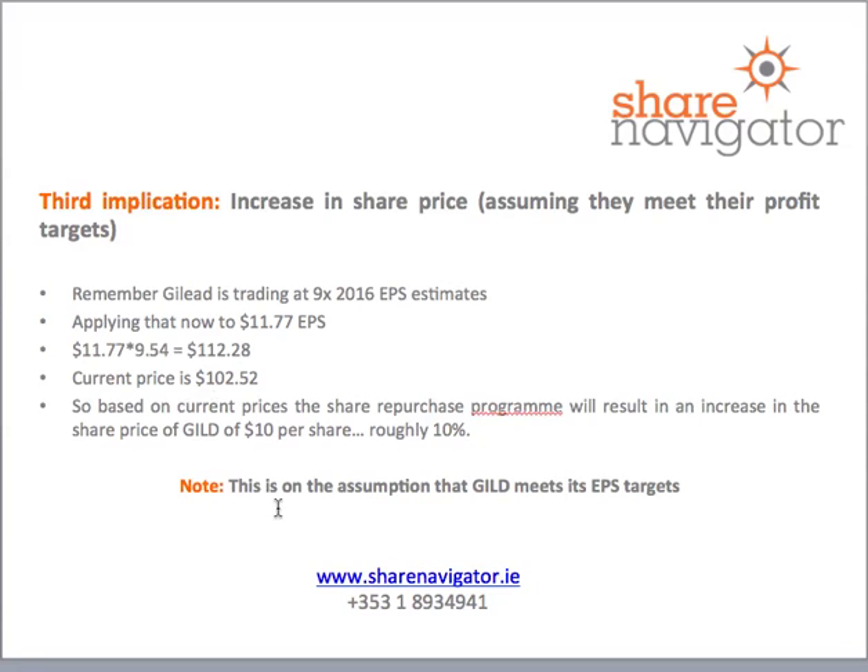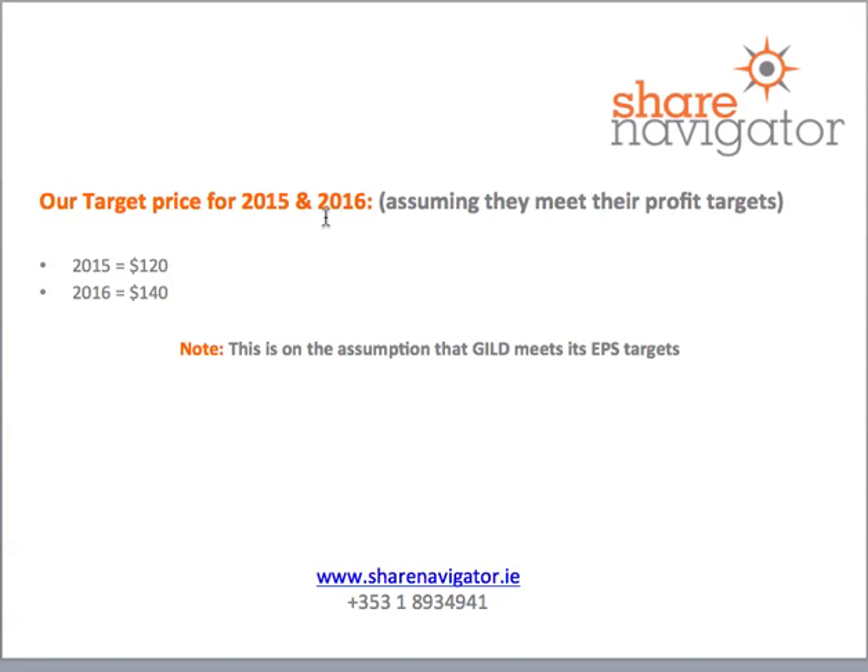This is based on the assumption that Gilead actually meets its earnings per share target. Our price targets are a buy rating at $120 target share price for 2015 and $140 per share for 2016, based partly on that share repurchase program kicking in. Gilead have also just announced they're going to start paying dividends, which should be another reason for institutional investors to start buying up blocks of this company.